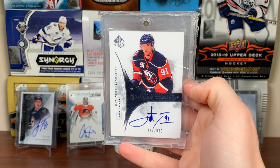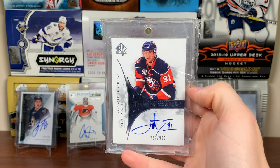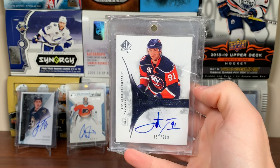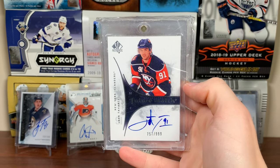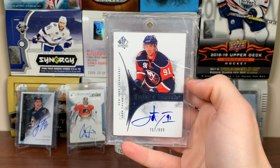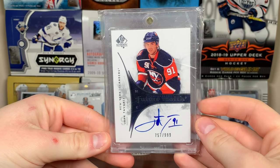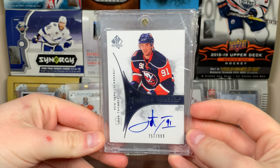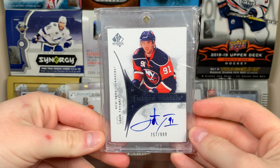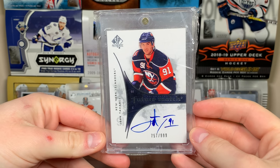Number 16 is a John Tavares Future Watch Auto. I got this one off eBay when he was still an Islander — in 2017. There's a Tavares Future Watch Auto, a pretty sweet card. Definitely glad to have this one. There are a lot of Future Watches on this list — I'll probably do a dedicated video early next year. Recording this on New Year's Eve.